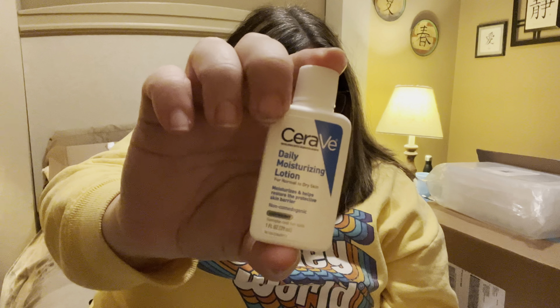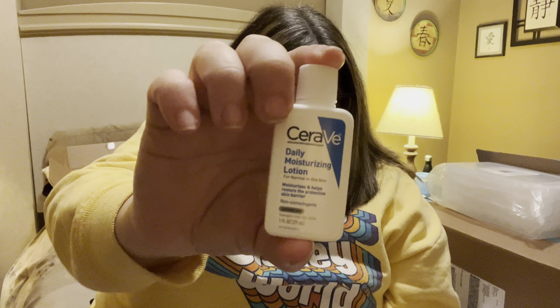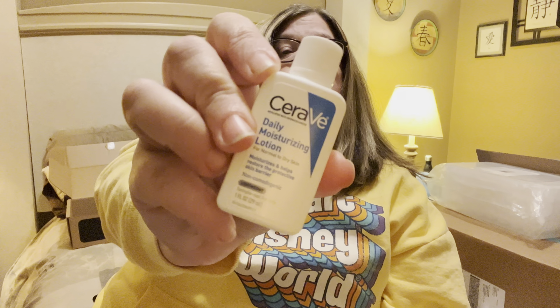The first thing I'm pulling out is the CeraVe Daily Moisturizing Lotion. This is one of the things that came in the box — the full size is $11.36 for 12 fluid ounces. This is a good moisturizer; it helps restore the protective skin barrier. I have a few of these now, so I'll keep these with me.